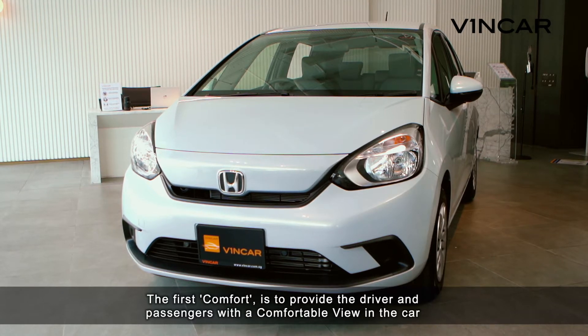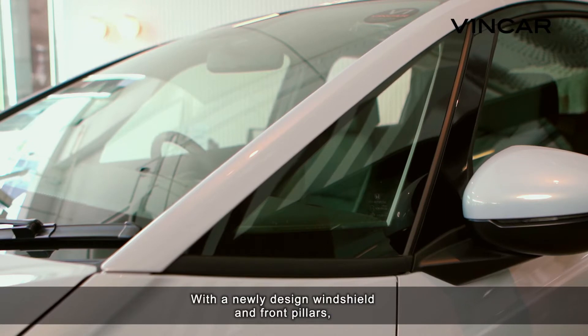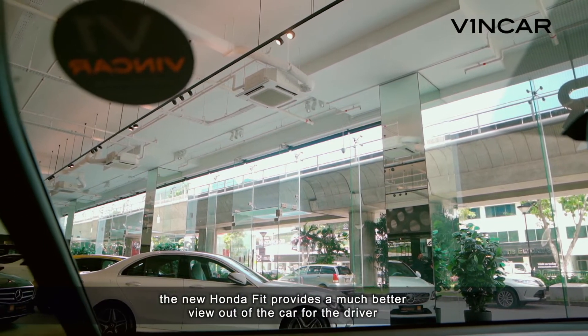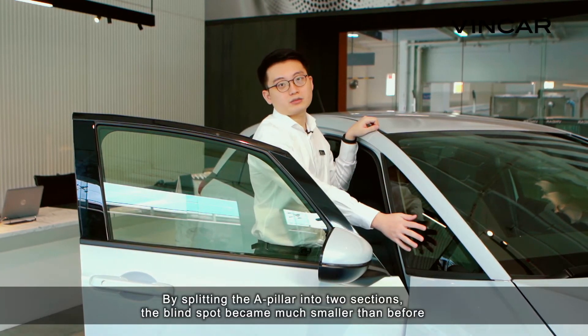The first comfort is to provide the driver and passengers with a comfortable view in the car. With a newly designed wingshoe and front pillars, the new Honda Fit provides a much better view out of the car for the driver. By splitting the A-pillar into two sections, the blind spot became much smaller than before.